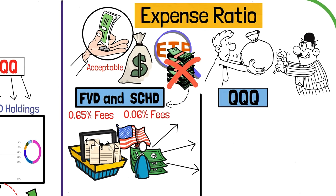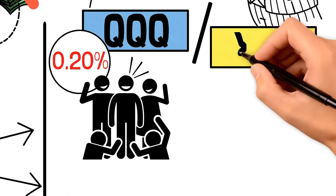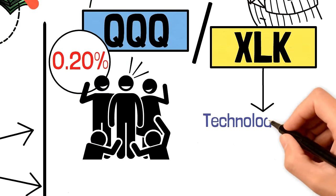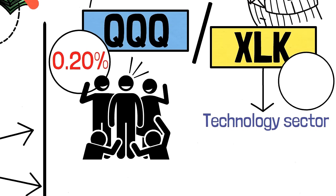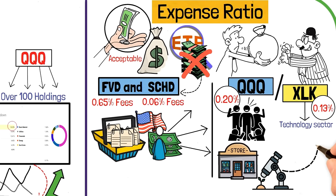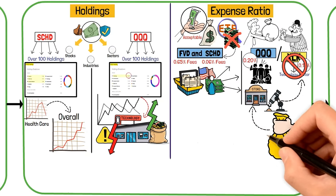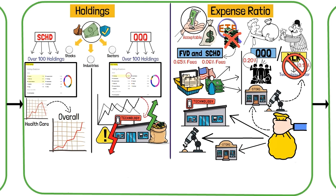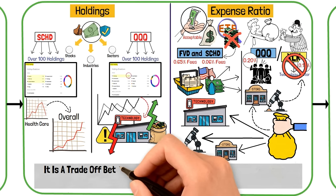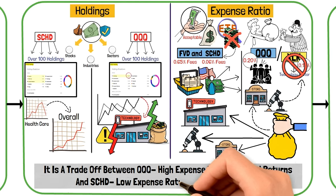For QQQ, its expense ratio is 0.2%, which is competitive considering its popularity and performance. Comparing it to XLK, which also tracks the technology sector — XLK's expense ratio is slightly lower at 0.13%. However, QQQ includes companies from other sectors like retail and biotech, which XLK doesn't have. This broader mix can sometimes justify paying a little more for QQQ if you want exposure to a wider range of industries. So it's a trade-off: QQQ's higher expense ratio with strong returns versus SCHD's low expense ratio with steady returns.